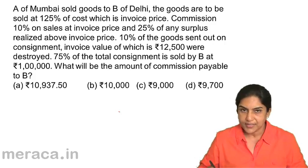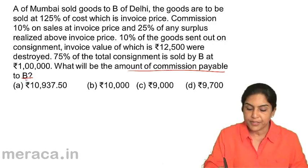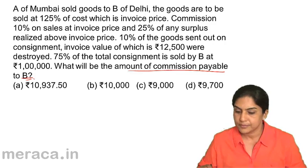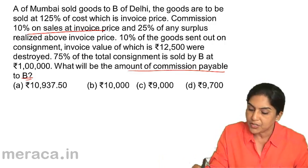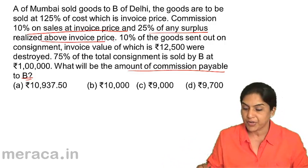In a question like this, concentrate on the actual question: what will be the amount of commission payable? Commission is 10% on sales at invoice price and 25% on any surplus above invoice price.